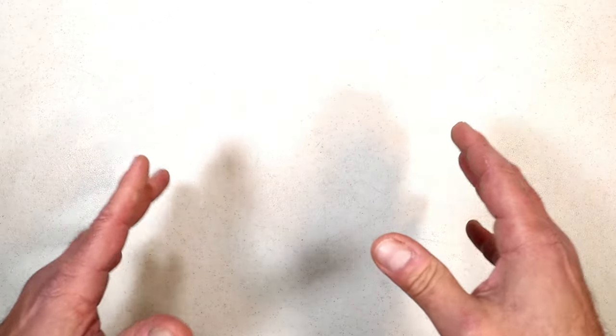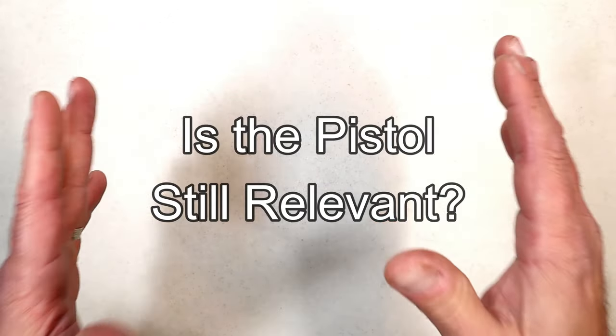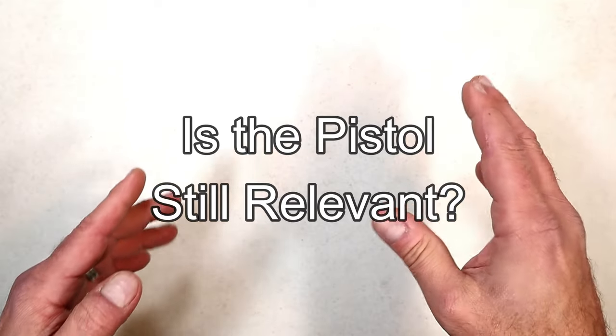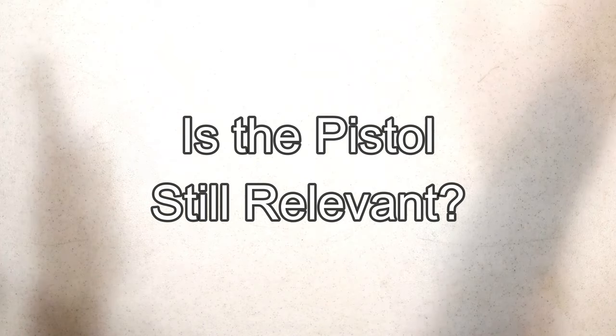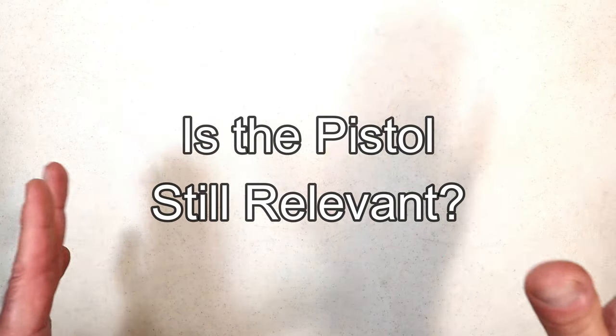Hey there friends, thanks for checking in. Is this pistol still relevant? That's the question with this ongoing series, and I've certainly enjoyed it. It seems that other people are enjoying it too, so we're going to keep it going.